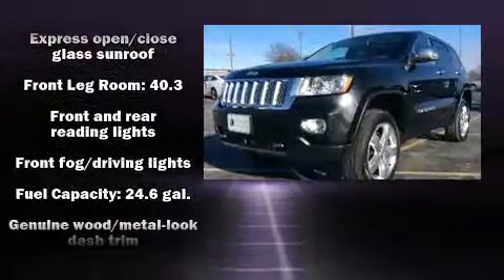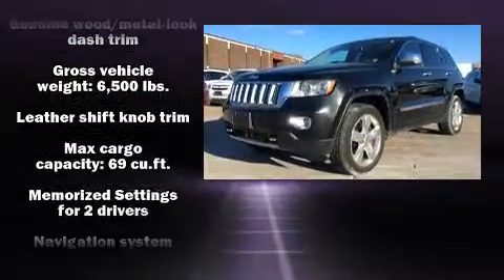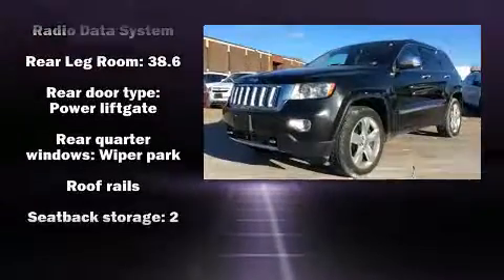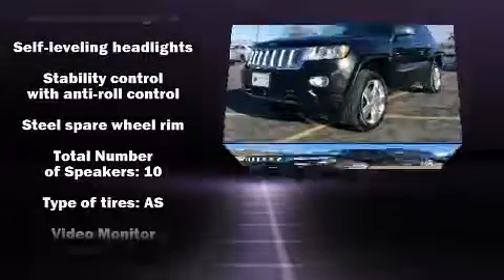Jeep ensures the safety and security of its passengers with equipment such as dual front impact airbags, brake assist, anti-whiplash front head restraints, and four-wheel disc brakes with ABS. You'll never lose visibility with rain-sensing wipers, which activate automatically when the drops start to fall.